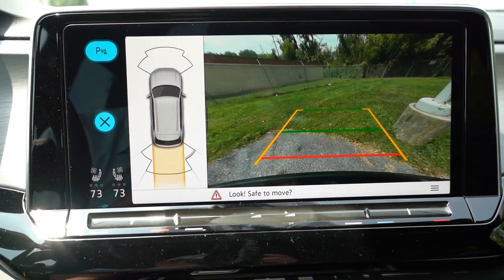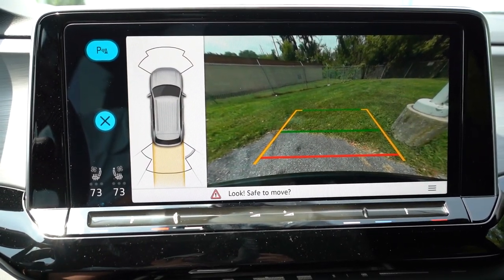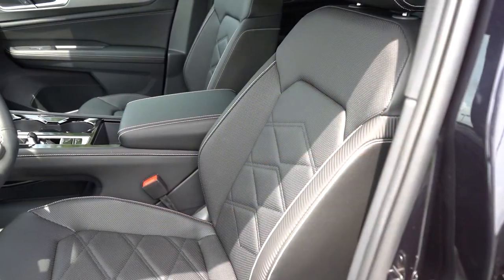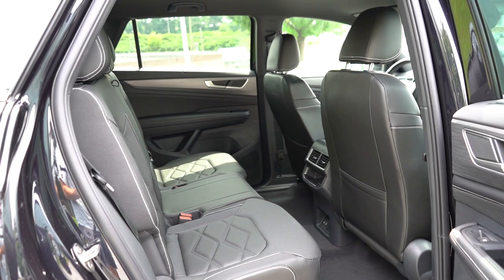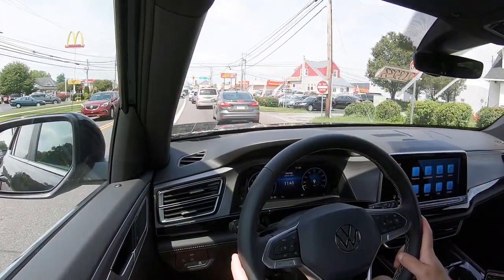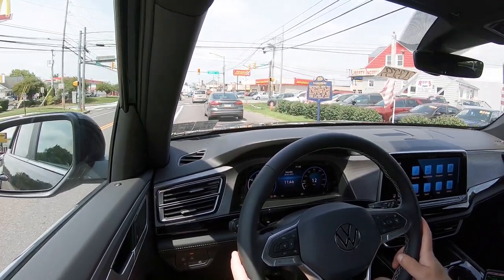For safety: front, side, and side curtain airbags come standard. In the back there's LATCH lower anchors and tethers for children, rear child door locks, and tire pressure monitoring. Also standard: adaptive cruise control, forward collision warning with autonomous emergency braking, lane change assist, and rear cross traffic alert. The Premium trim adds front and rear parking sensors.